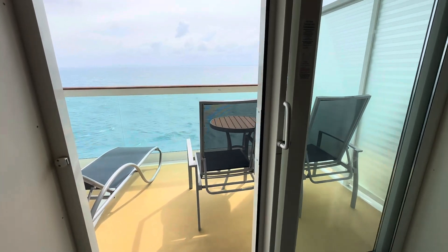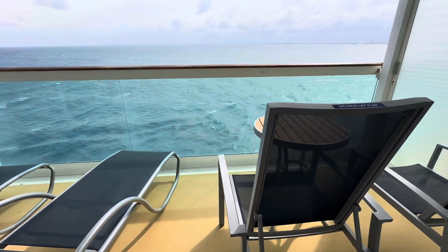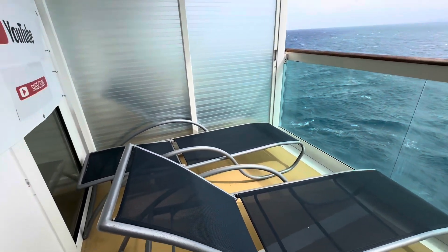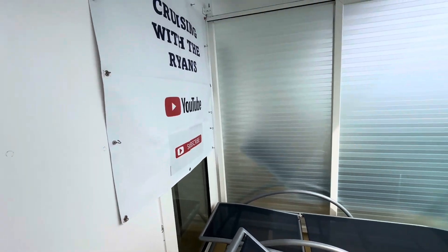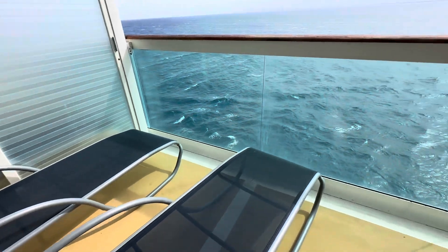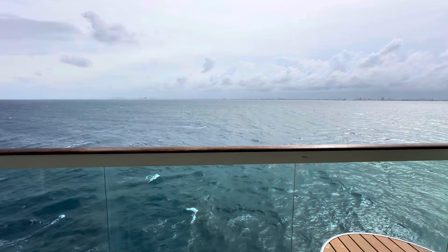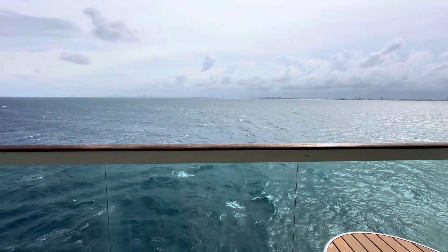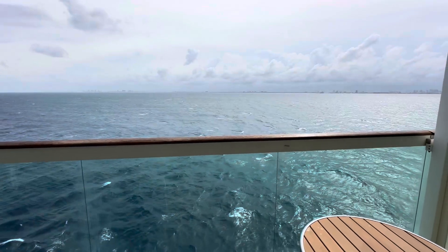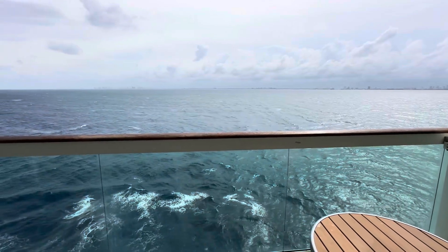We have two chairs and a very nice table, plus two chaise loungers out on the balcony. You can see our new sign. It's a little rough today as we're leaving Port Everglades and Fort Lauderdale — it looks like it's going to be a little stormy tonight, with a few whitecaps on the ocean. Tropical Storm Debbie is moving through the area right now.